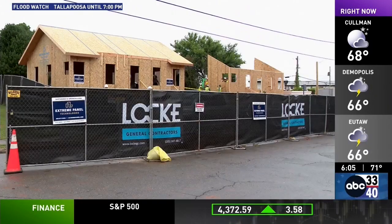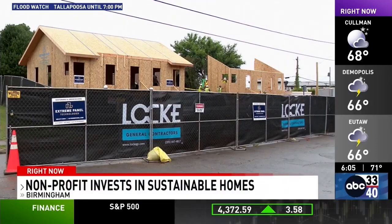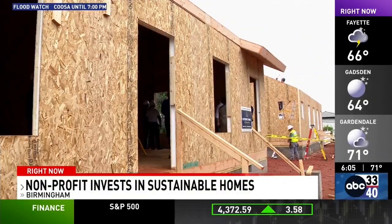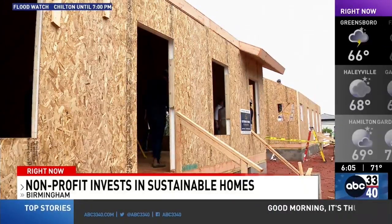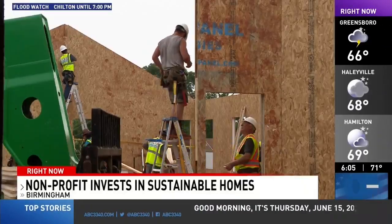Adding quality and affordable homes to historic neighborhoods in Birmingham is an ongoing project for the nonprofit Navigate Affordable Housing Partners. Its latest push is taking place in the Goldwire Heights neighborhood, where they are building affordable, sustainable, and energy-efficient homes to give people in the community a chance to invest in the community's future.